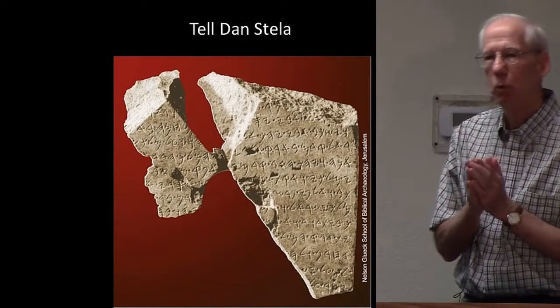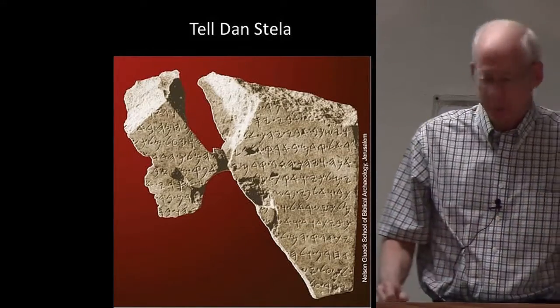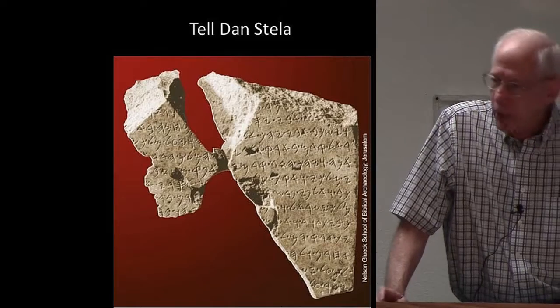Now I want to continue this morning looking at what's known as the Black Obelisk of Shalmaneser III.